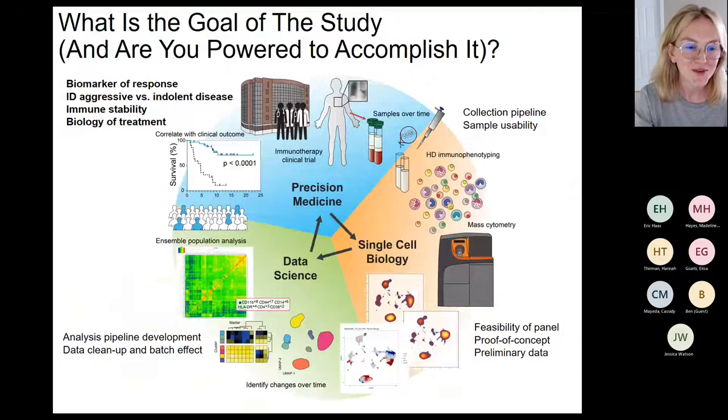Finally, we take our high-dimensional data and correlate it to clinical outcome — the questions clinicians and patients most want answered. Is there a biomarker of response detectable by immunophenotyping? Can we identify who has aggressive versus indolent disease? Are patients' immune systems stable and functional? And for new treatments, can we identify the biology of how the treatment works in the patient and perhaps anticipate side effects or things to watch out for?